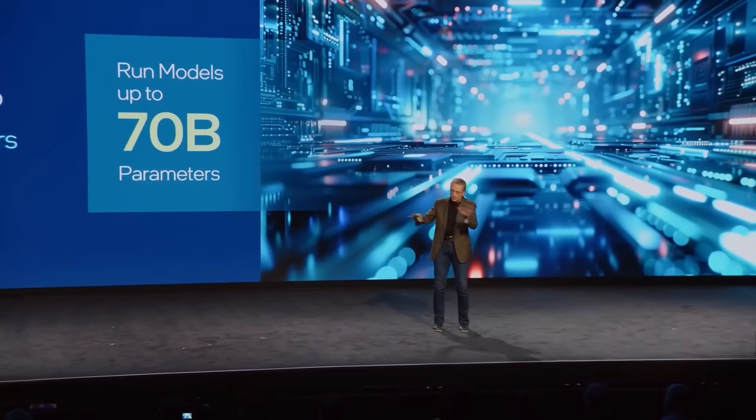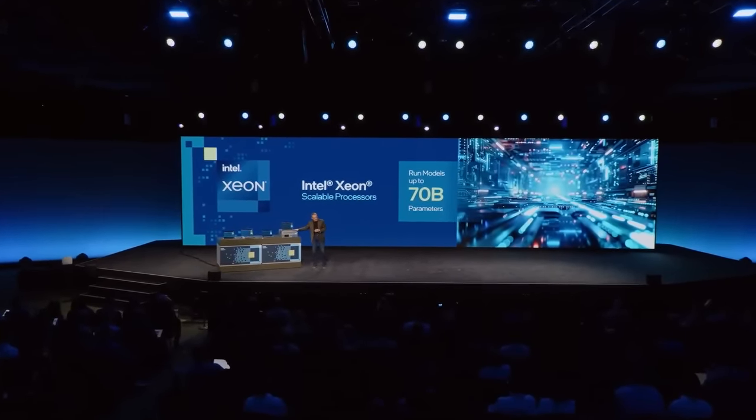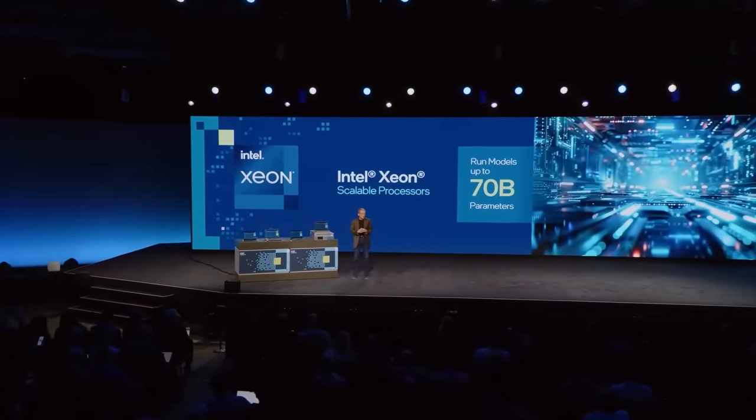No new management, no new networking, no new security models, no new things to learn, no proprietary networking — it just works on the industry standard Xeons that you know and love. Let me introduce you to the next star of the Gen AI show, the Xeon 6 P-Core, or Granite Rapids. Here's my Granite Rapids — quite excited for this coming into the marketplace this year.